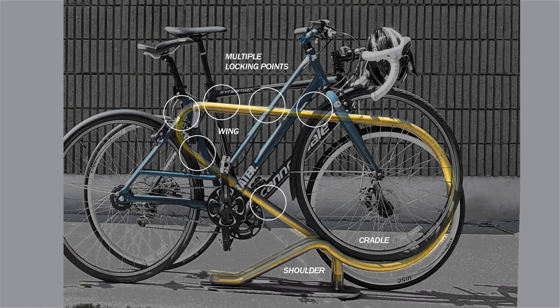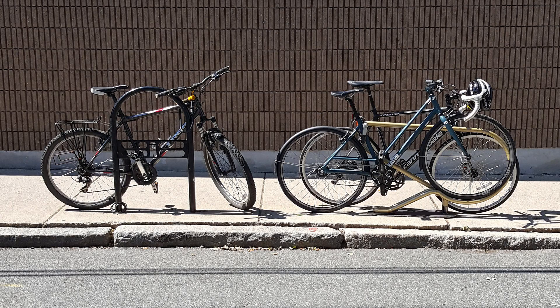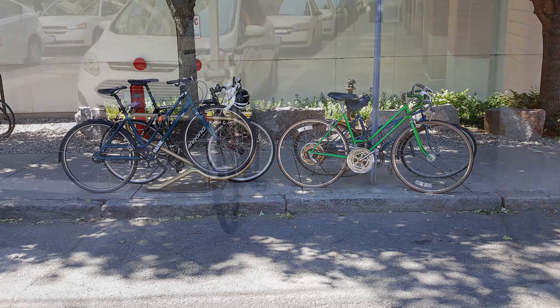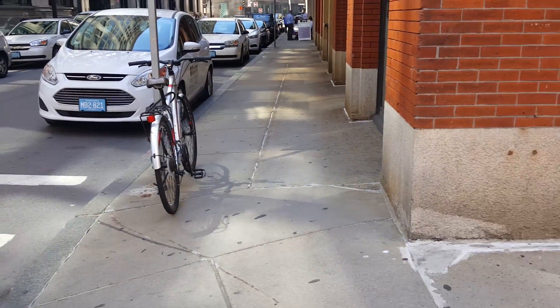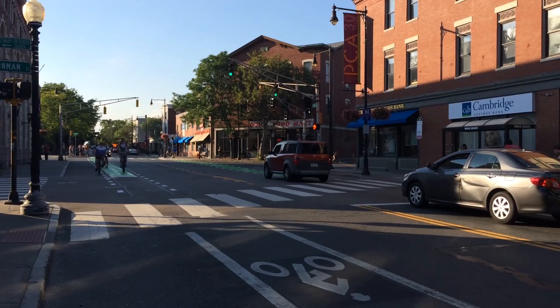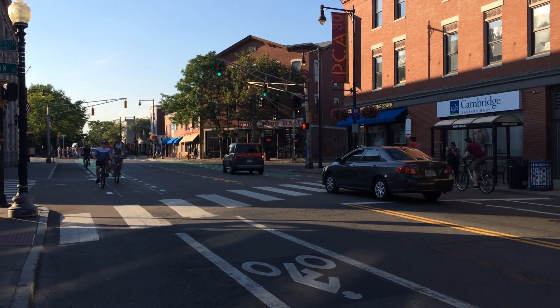The Flycicle makes bike parking accessible and easy to use for more people, and is a beautiful, space-efficient solution for property owners. By satisfying the needs of these distinct groups, the Flycicle increases both the supply and the demand for bike parking, filling in a neglected link in cycling infrastructure.